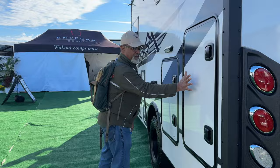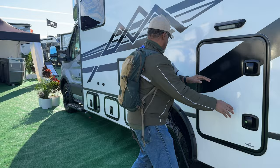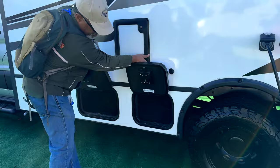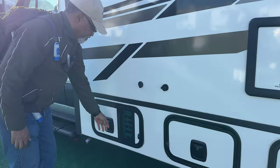Here you have your wet bay, which is a very clean wet bay, with your water filter, your outdoor shower, your switches, your city water intake, and a utility light there. Your 30 amp power, and you have an external plug for solar. Small storage there, and your cassette toilet is here, and your generator is here.